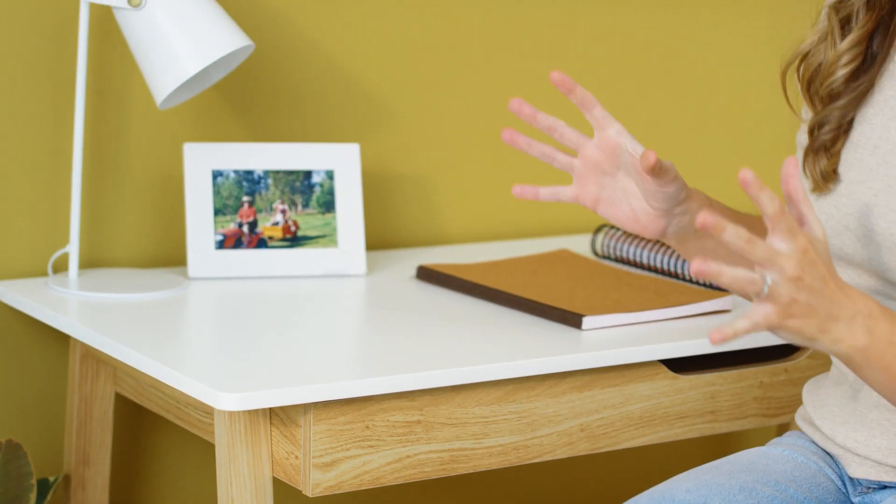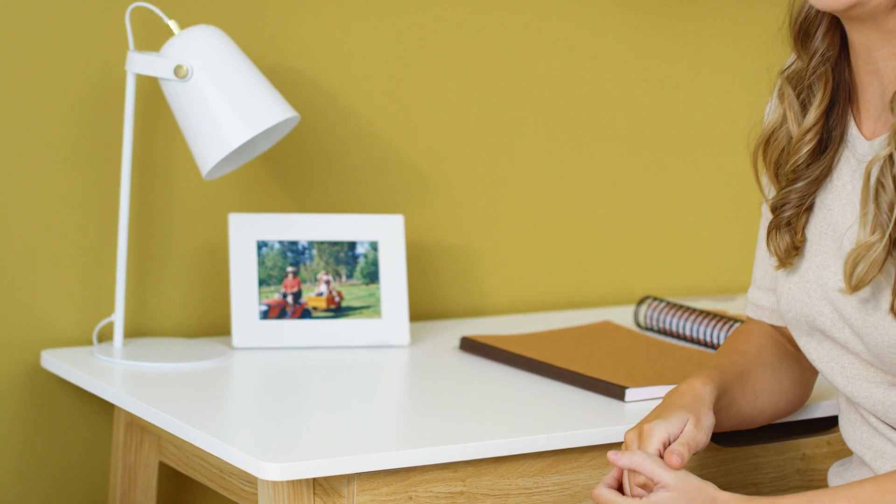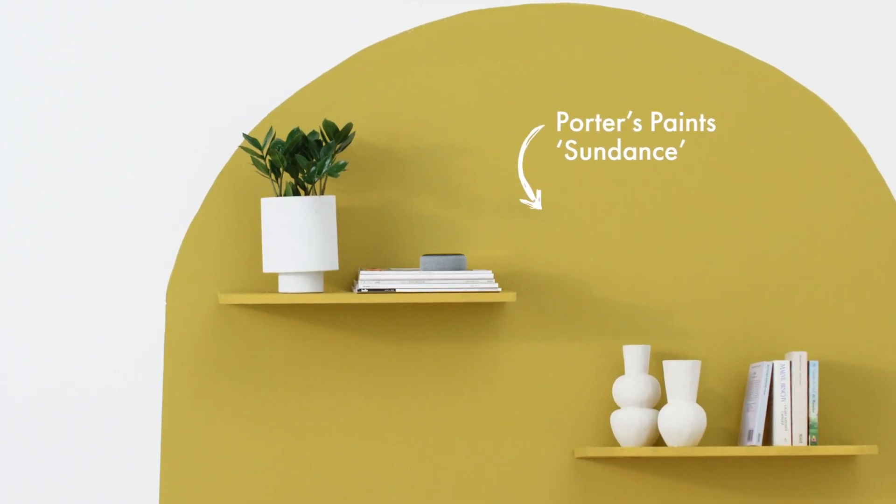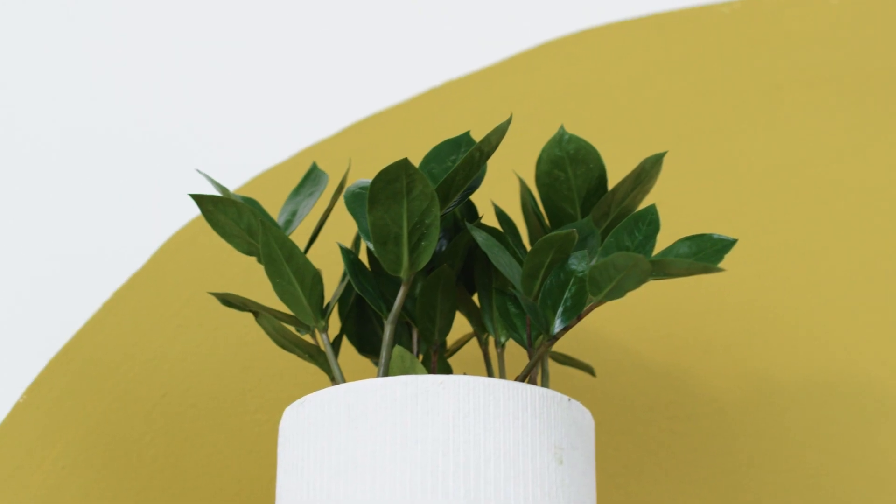If you're looking for something high energy, you can't beat a sunny colour like yellow. This colour is Porter's Paints Sundance Yellow — it's so uplifting, but also warm and welcoming. Keep the styling simple and uncluttered, and let this colour shine.